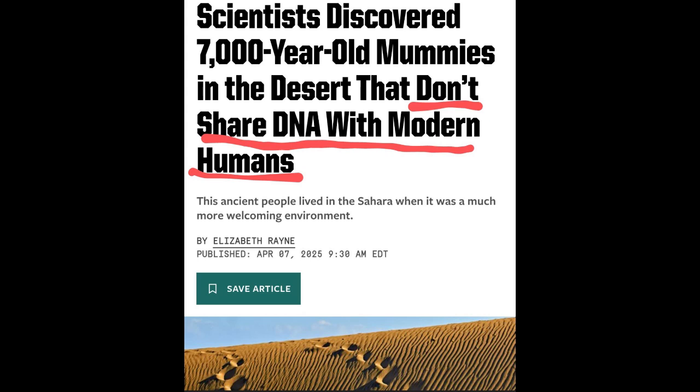What they actually found: 14 individuals — men, women, children. A group, naturally mummified and preserved by the incredibly dry conditions in shallow burial pits. They were wrapped in animal hides, and some had simple jewelry made of bone and shell. Alongside them: stone tools, bits of pottery, evidence of hearths, and animal bones. So it really paints a picture — not just burials, but a place where people lived. A small settlement, maybe.